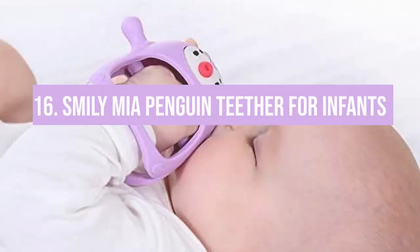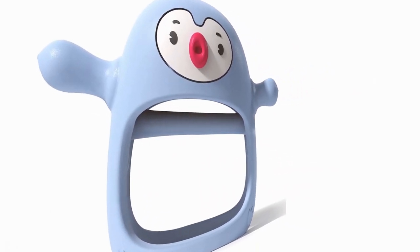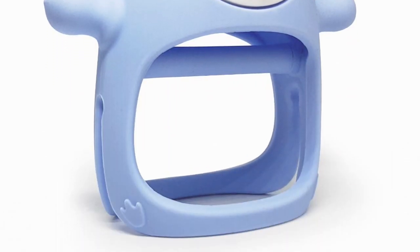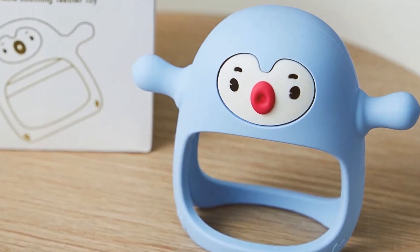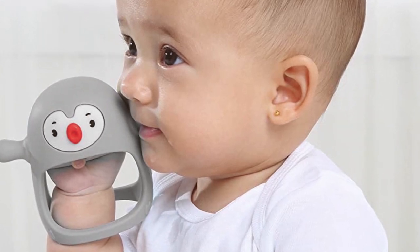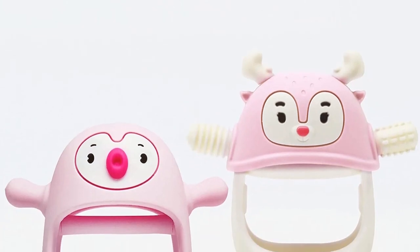Number 16: the Smiley Me Penguin Teether for infants. Teething troubles? Not with this one. It's designed to soothe even the fussiest of gums. Made from soft, chewable silicone, it's been a hit with every infant tested. It's freezer-friendly for extra relief, and the penguin shape is easy for tiny hands to hold. It's super easy to clean too. The downside: it can attract lint and hair, so give it a rinse before handing it back. Minor inconvenience for a major relief.